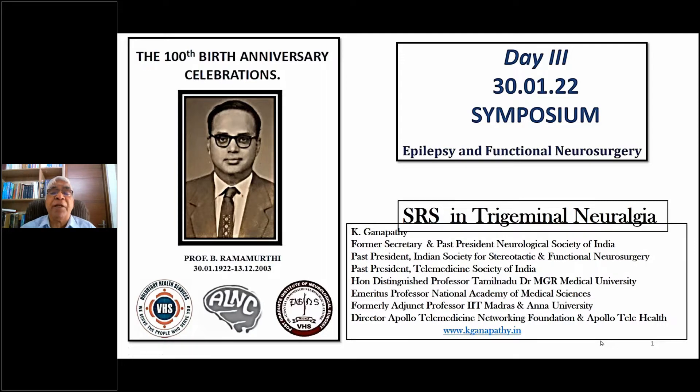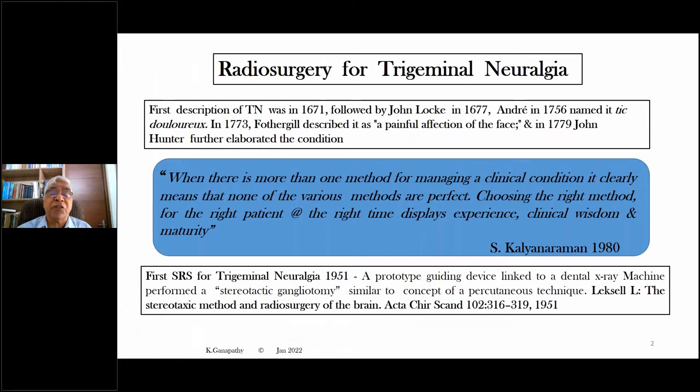I would like to start with what happened in 1980. A few months before I wrote the MCH final examination, we had a mock exam and the topic was: discuss the management of trigeminal neuralgia. I thought I had done a fairly good job, but Dr. Kalyan Raman, who went through my answer paper, made a statement which has been unforgettable and is still valid even 42 years later. He said, and I quote: when there is more than one method for managing a clinical condition, it clearly means that none of the various methods are perfect. Choosing the right method for the right patient at the right time displays experience, clinical wisdom and maturity. Dr. Kalyan Raman told me that I should have started my answer paper with this sentence, as this would have reflected that I was a mature neurosurgeon. 42 years later, this statement still holds good.